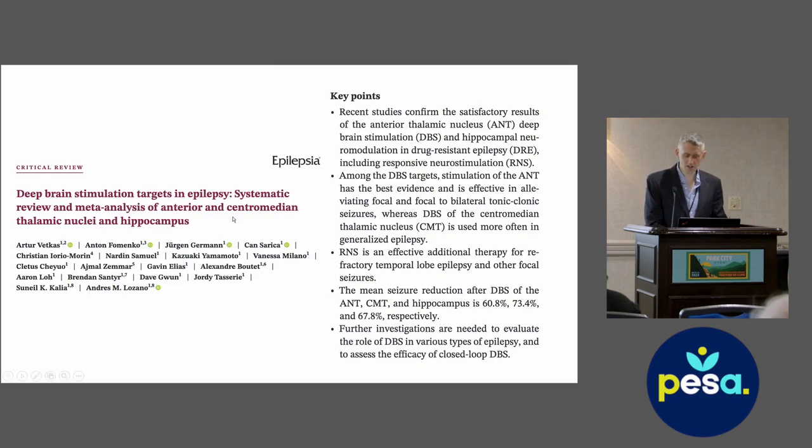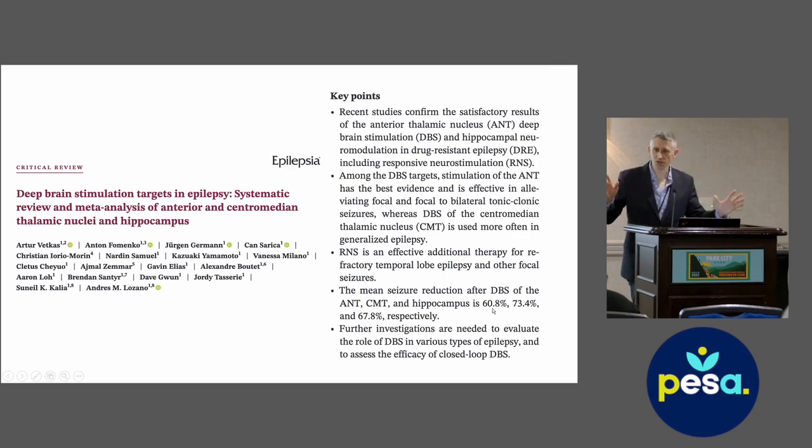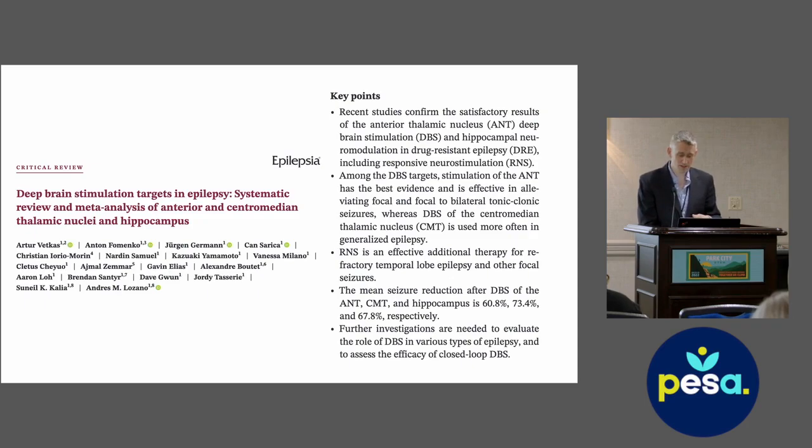A meta-analysis looking at DBS of the anterior thalamus, central median nucleus, and hippocampus synthesizes the literature and shows: DBS of the anterior thalamic nucleus is associated with a 60 percent rate of 50 percent seizure reduction; central median nucleus, 73 percent; and hippocampus, 67 percent. These are probably higher rates of responsiveness than we would think of for vagus nerve stimulation.